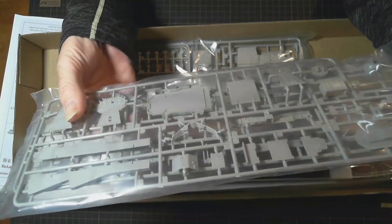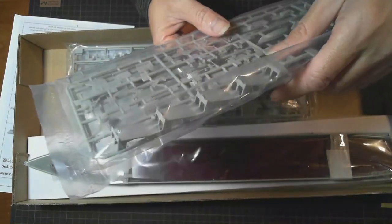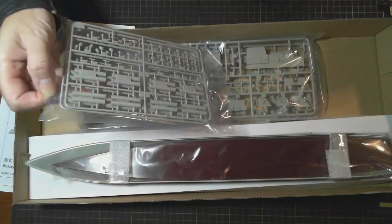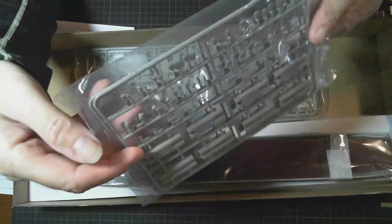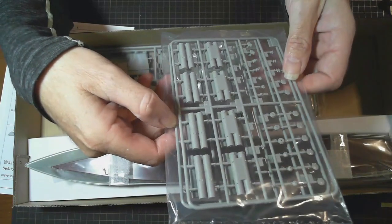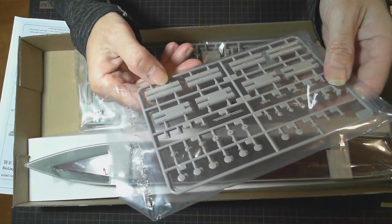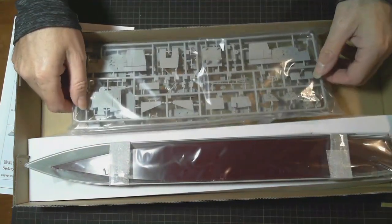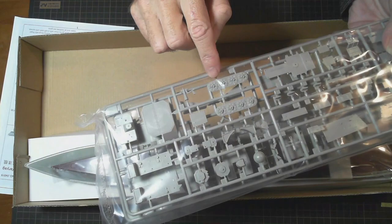More superstructure parts. The sprues look nice and neat, nice and tidy. Here we have our missile launchers that run down either side of the ship — they make it look quite unique compared to other warships. They look quite good with quite a bit of detail on those as well. We've got these two sprues here which appear to be missile hatches for the deck.